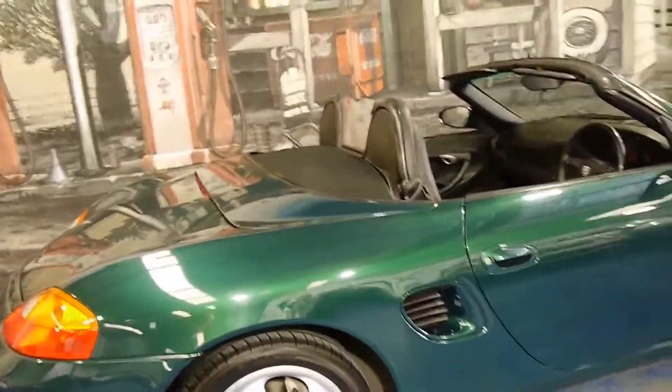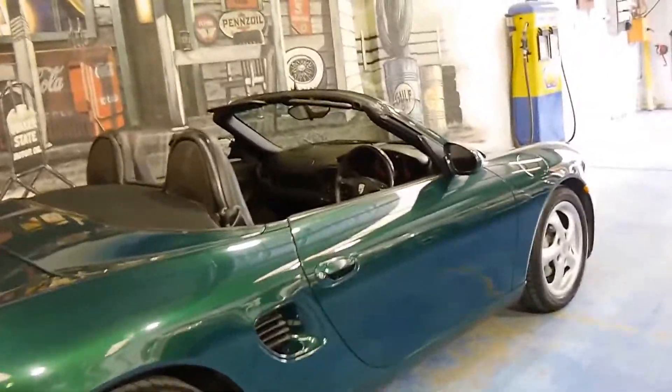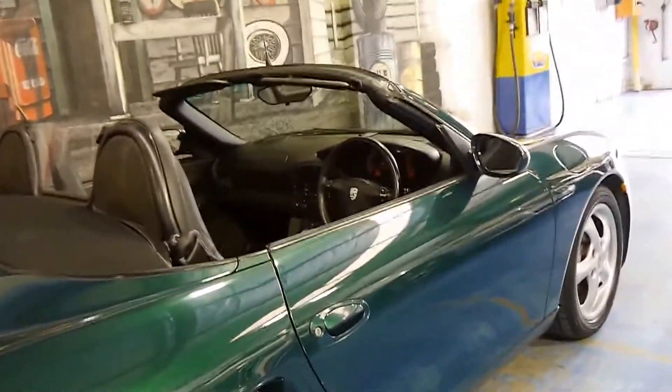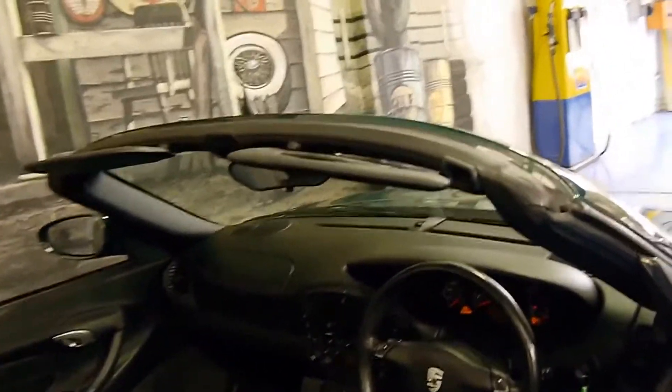Originally these came out with a 2.5 litre motor and this newer engine was a significant improvement. The car's done 95,000 kilometres from new and it has an excellent service history which I'll show you shortly.